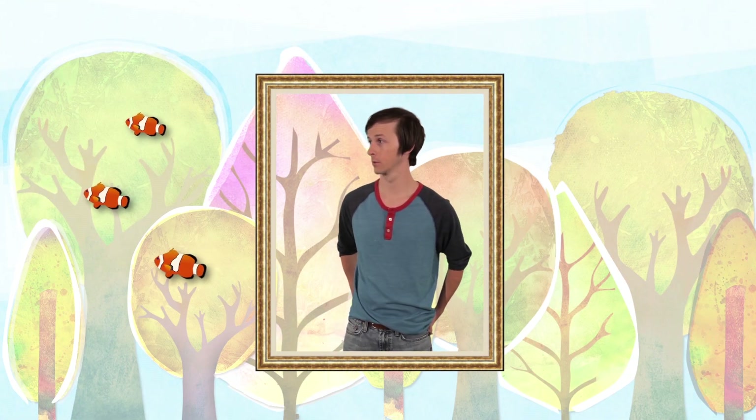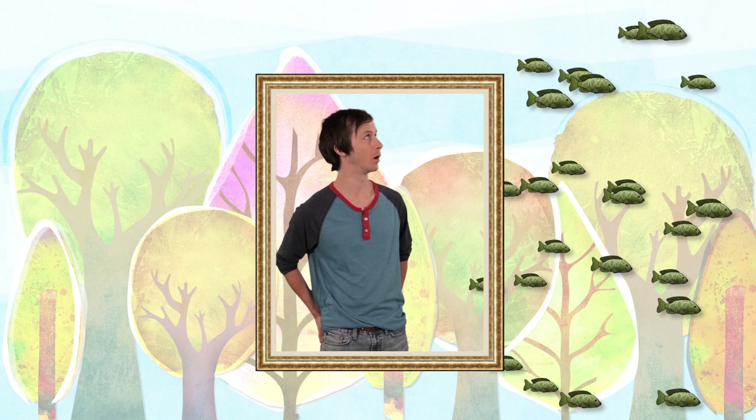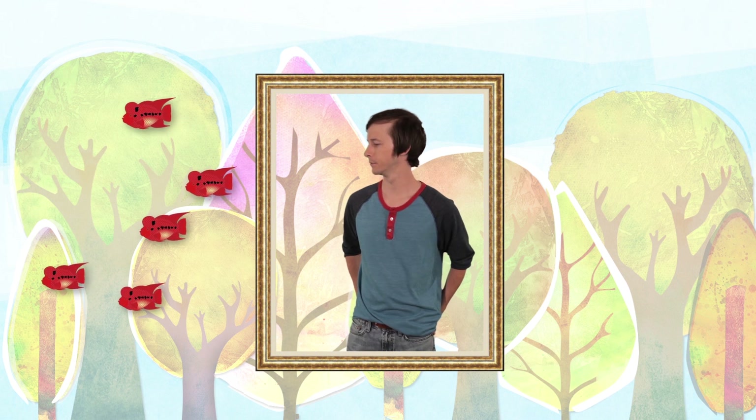Which school has five fish in it? Does this one? One, two, three — no, this one has fewer than five. What about this one? Whoa, okay, no — that has a lot more than five. Let's try this side again. One, two, three, four, five. Yes, this school has five fish in it. By the way, did you know that a group of fish is called a school? You do now.